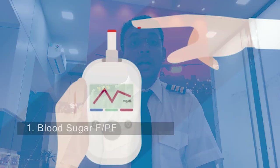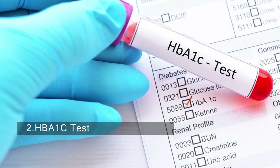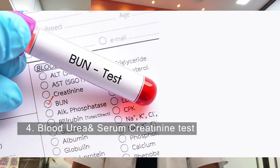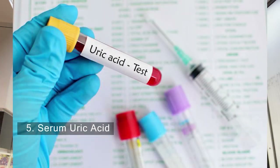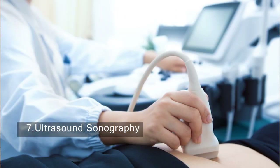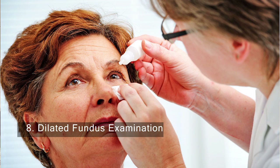The tests conducted for class 1 and class 2 medical are almost the same, but for class 1 there are a few additional tests: blood sugar fasting and post-fasting, Hemoglobin A1c test, liver function test, blood urea and serum creatinine test, serum uric acid, lipid profile, ultrasound sonography for abdomen and pelvis, dilated fundus examination, and if BMI is greater than 30, blood sugar fasting. After all these tests, the doctor might ask for some additional tests depending on your results.